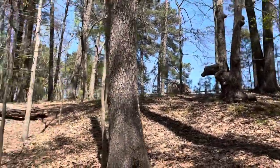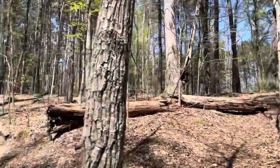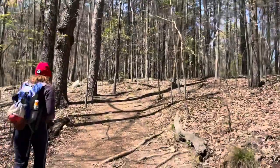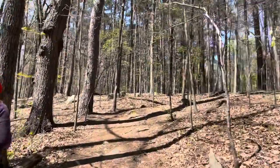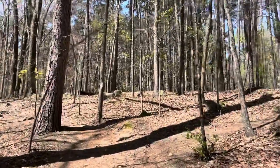Got some crazy looking trees on this trail — just interesting trees, got a downed tree. And this five mile hike definitely has some inclines and declines and some slippery rock sections.